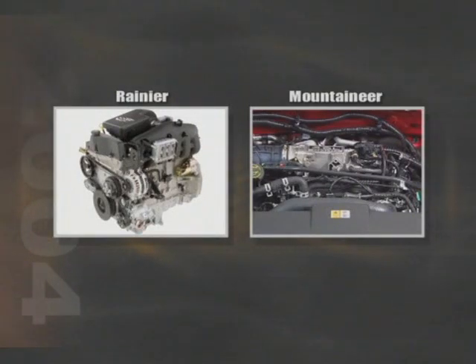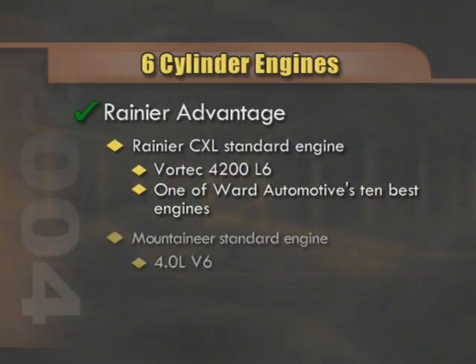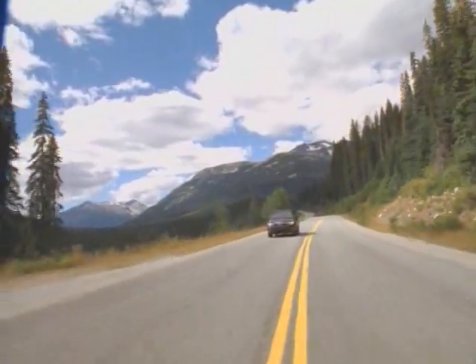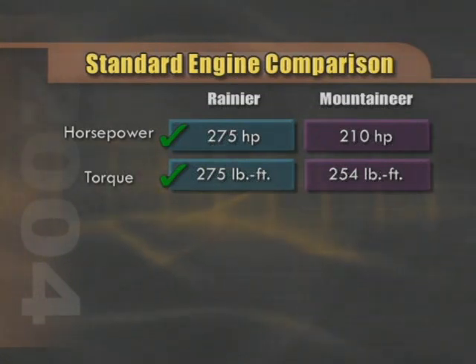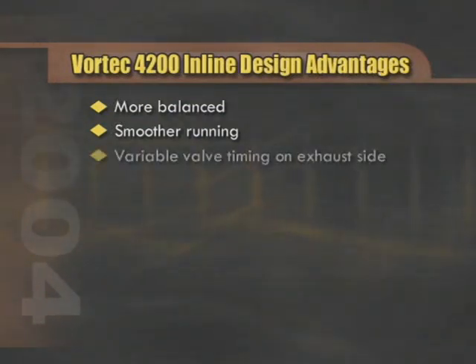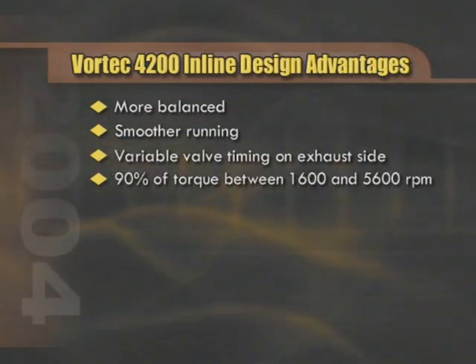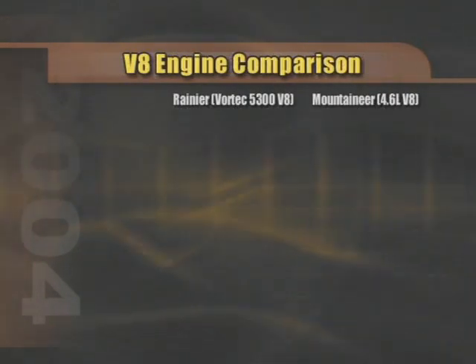Both the Rainier and Mountaineer are equipped with six-cylinder engines as standard equipment. Where there is significant difference is in the basic structure of the engines. Rainier's engine is the Vortec 4200 inline six-cylinder, whereas the Mountaineer has a 4.0-liter V6. Rainier's six-cylinder puts out substantially more horsepower and torque — 275 horsepower to 210, and 275 lb-ft of torque compared to 254. The inline design is inherently more balanced than the V, making it a smoother running engine. The Vortec 4200 has variable valve timing on the exhaust side, enabling 90% of the torque to be available between 1,600 and 5,600 RPM. It's also all-aluminum and has electronic throttle control.